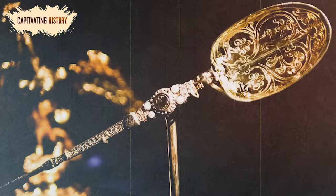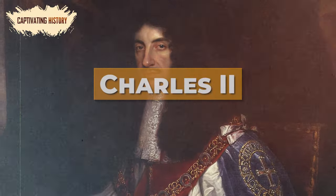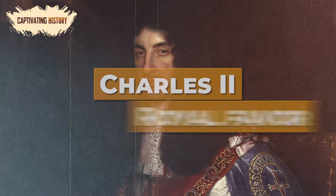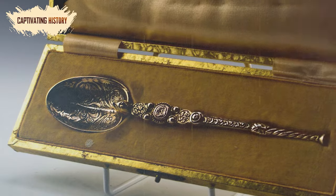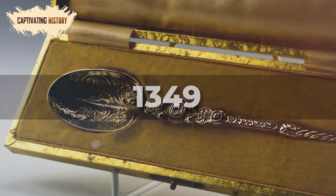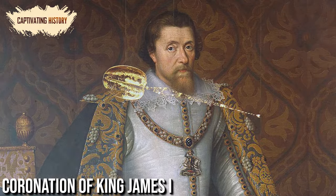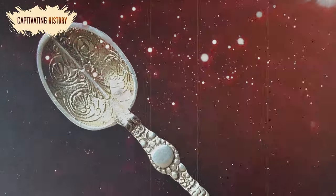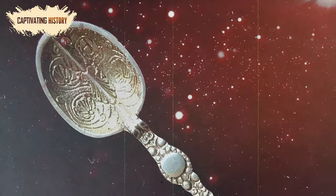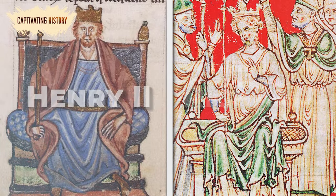The spoon was sold rather than destroyed, and the buyer returned the item to Charles II when the monarchy was reinstated, probably to gain royal favor. The Coronation Spoon was first recorded as part of the royal collection in 1349 and was incorporated into the crowning ceremony at the coronation of King James I in 1603. It is believed to be the only piece of royal goldsmith's work that dates from the 12th century and is thought to have first belonged to Henry II or Richard I.